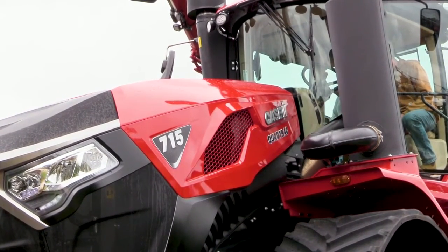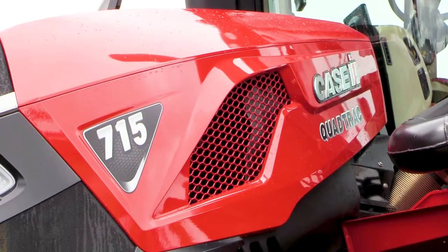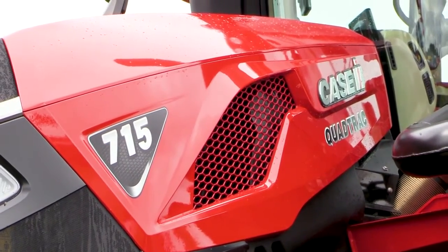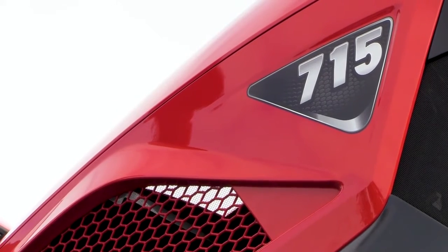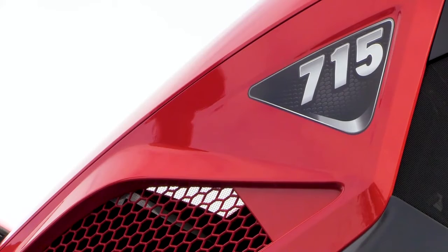How we achieve that is because this new Stagger 715 is equipped with the 15.9 liter engine that we are currently using in the Class 9 flagship combine.